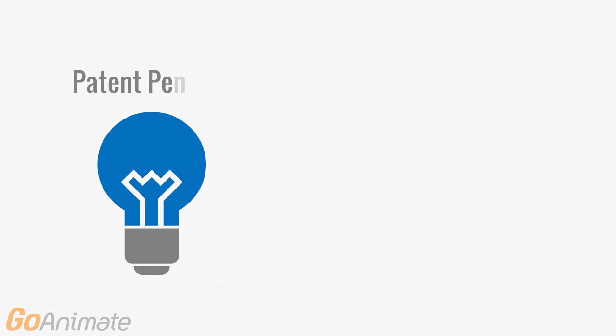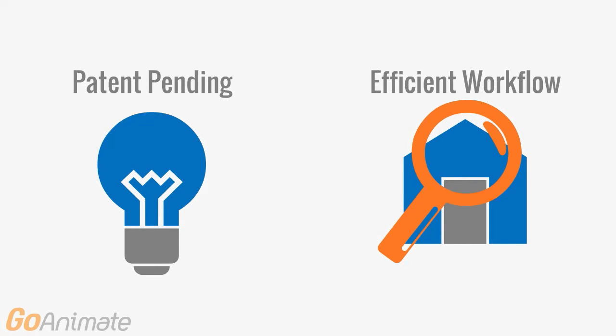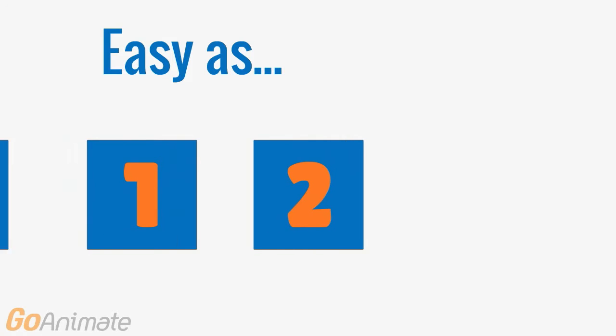Using patent-pending technology to design an efficient workflow, quickly creating high-quality inspection reports is as easy as 1, 2, 3.